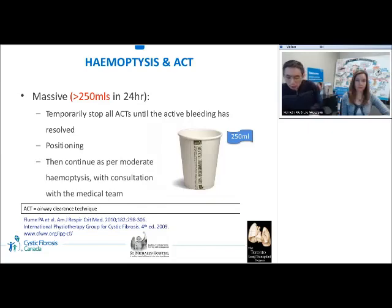Massive hemoptysis is defined as coughing up more than 250 milliliters of blood in 24 hours. Forming a clot at the site of bleeding is believed to be important to stop the hemorrhage, and some have expressed concern that airway clearance therapy may impair clot formation and adherence, resulting in more bleeding. Hence, patients with massive hemoptysis are recommended to stop all airway clearance therapy until the active bleeding has resolved. If the patient can identify where the hemoptysis is originating, positioning with the bleeding side down is recommended; otherwise, an upright supportive position should be used, with consultation with the medical team.